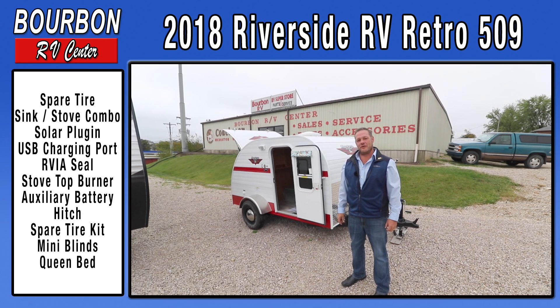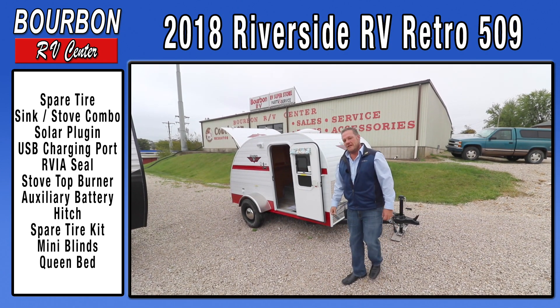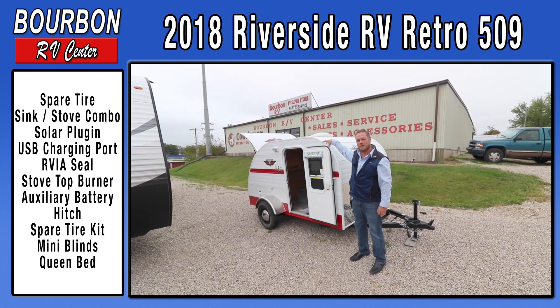Hey everybody, this is Matthew from Bourbon RV Sales. I want to walk around this little 509 trailer with you just to let you know I am not 10 feet tall — this is a nice, small, easily towable trailer.